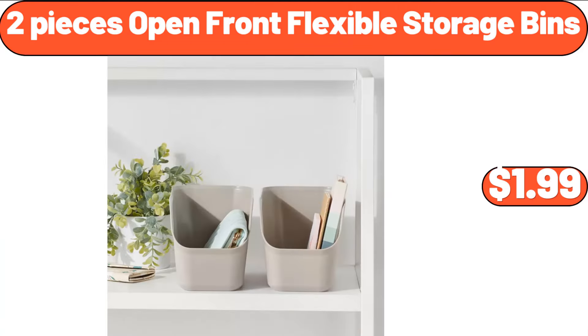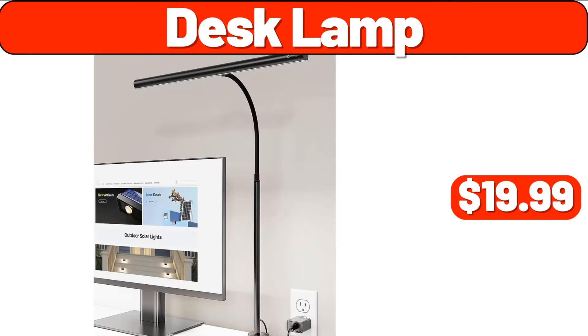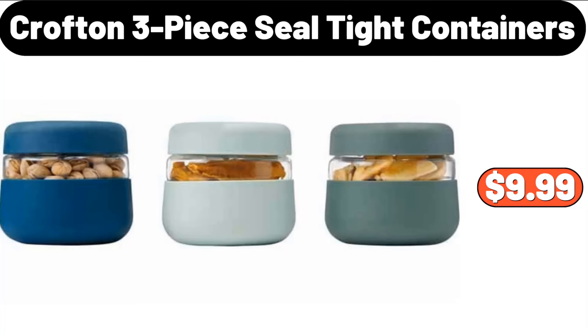Two-Pieces Open Front Flexible Storage Bins, $1.99. Six-Cup 5-Stage Water Filtration Pitcher, $21.99. Desk Lamp, $19.99. Crofton 3-Piece Seal Tight Containers, $9.99.